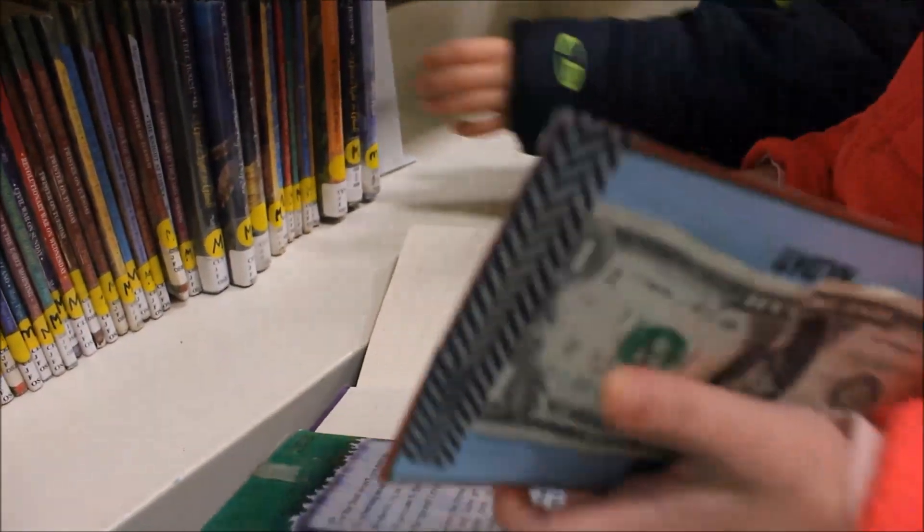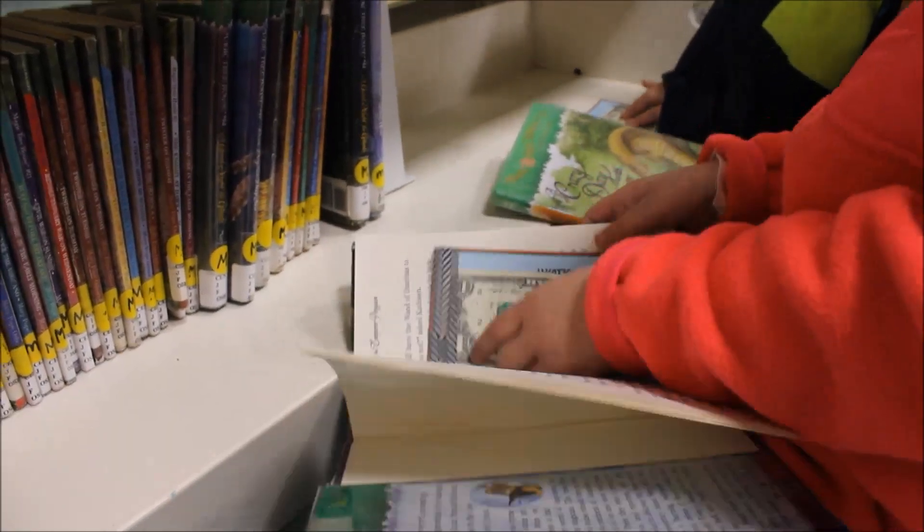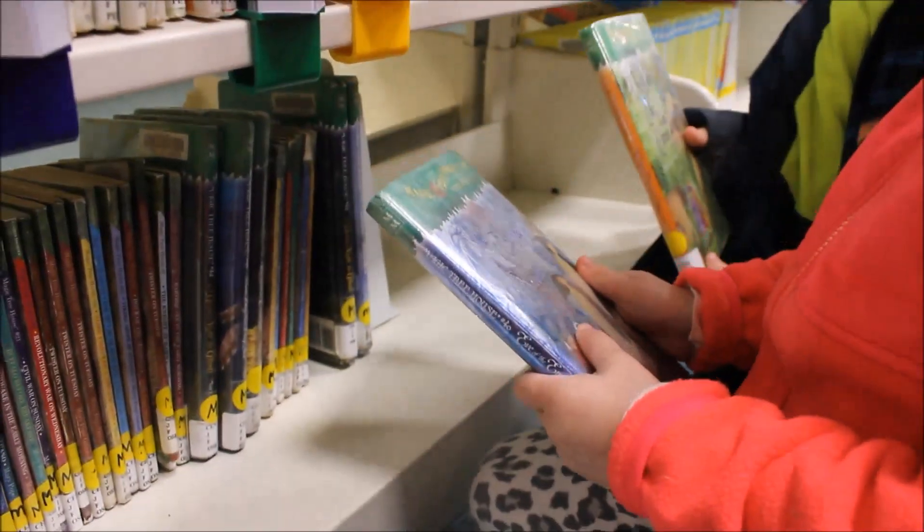Put it in the middle of the book so it doesn't fall out. Where's the middle? Right there, that's good. I'll get 45. Put 45. Now put them back. Good job guys.